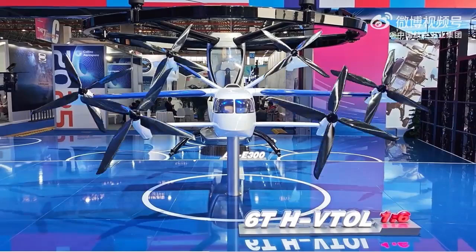According to the exhibition display, the 6THVT-WELL integrates a hybrid propulsion system that powers its six tilting rotors electrically. It features a canard forward layout combined with a main wing and V-tail configuration, forming a three-surface aerodynamic design aimed at improving lift efficiency and flight stability.